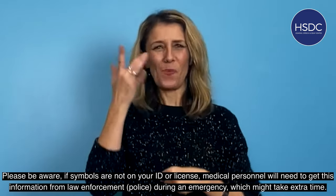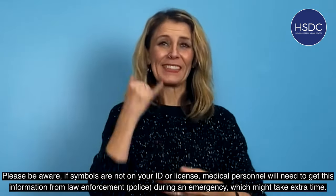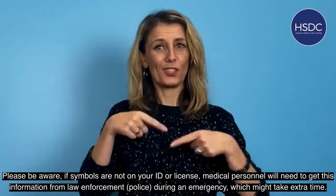Please be aware, if symbols are not on your ID or license, medical personnel will need to get this information from law enforcement or police during an emergency, which might take extra time.